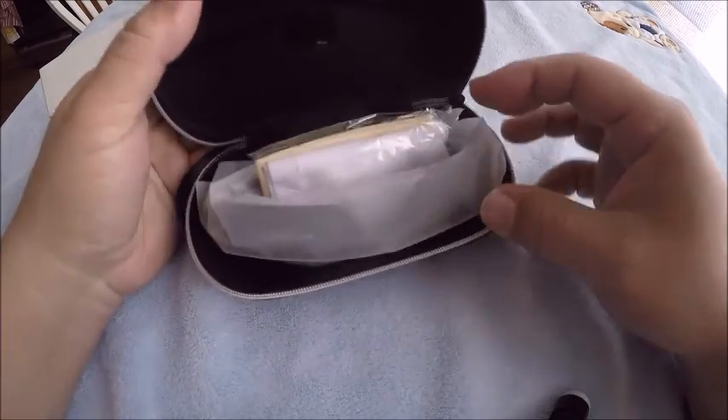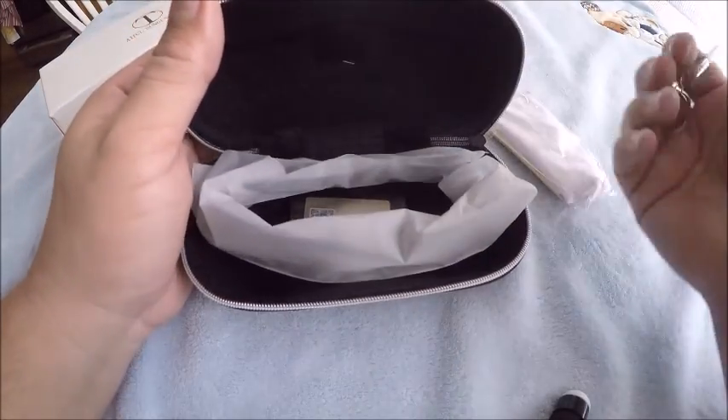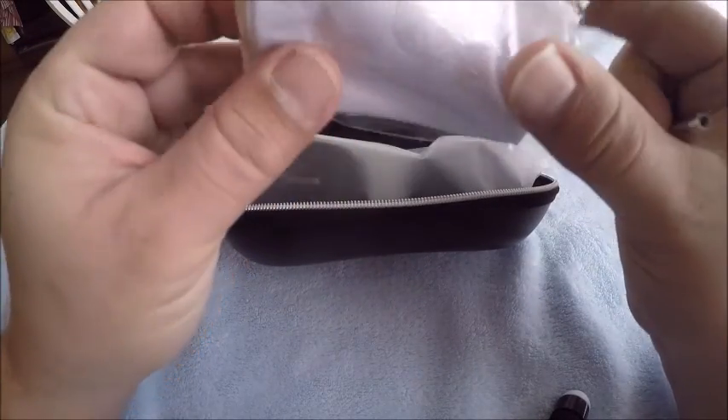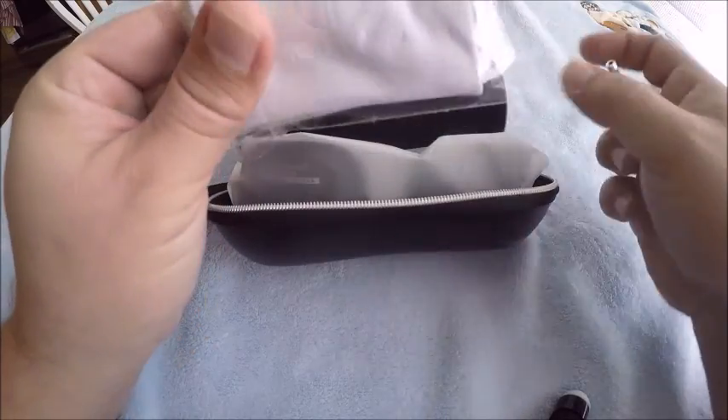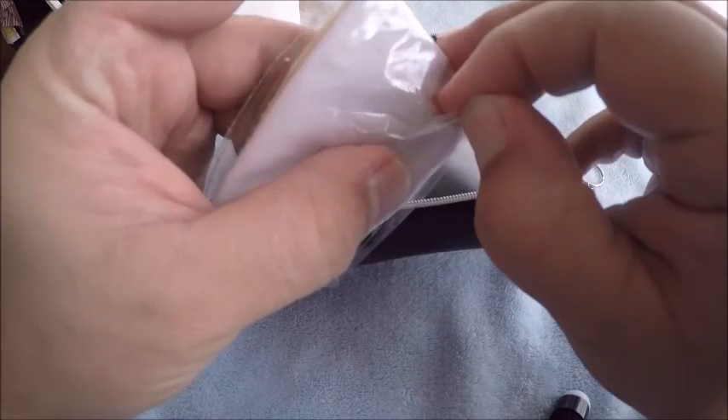I needed a pair of sunglasses I could throw around and just toss in the car if I needed to, without having to worry about breaking them and losing a couple hundred bucks if I break them, leave them on the car and take off, you know.